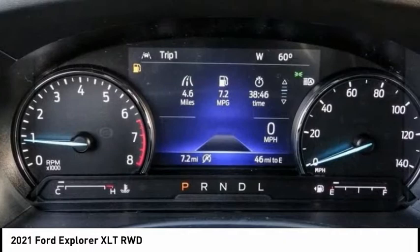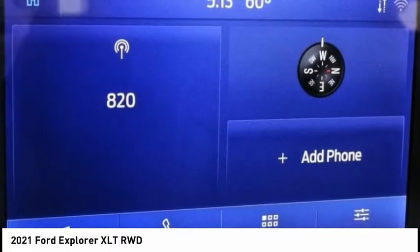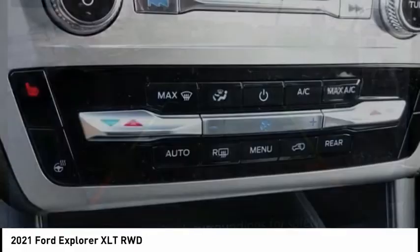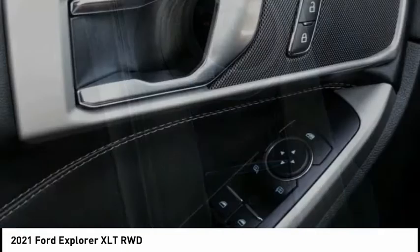Electronic stability control, alloy wheels, power lift gate, brake assist, traction control, remote keyless entry, speed control, four-wheel disc brakes, rear window defroster, rear window wiper. If you like it online, you'll love it in your driveway. Take it for a spin today.